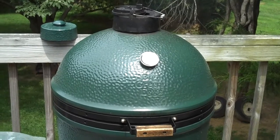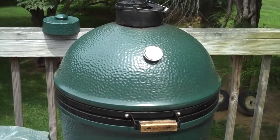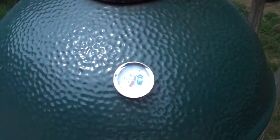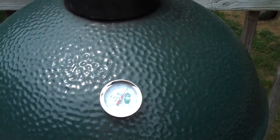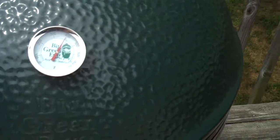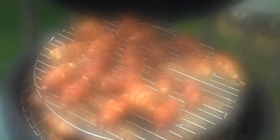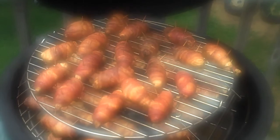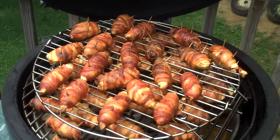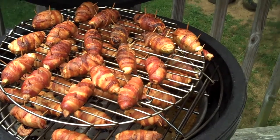This is Rich Cotton, your Waterfront Specialist, signing off for now, but we'll be back with more of the 4th of July. After two hours at 400 degrees, let's see what we have. Doesn't that look good — ABTs.